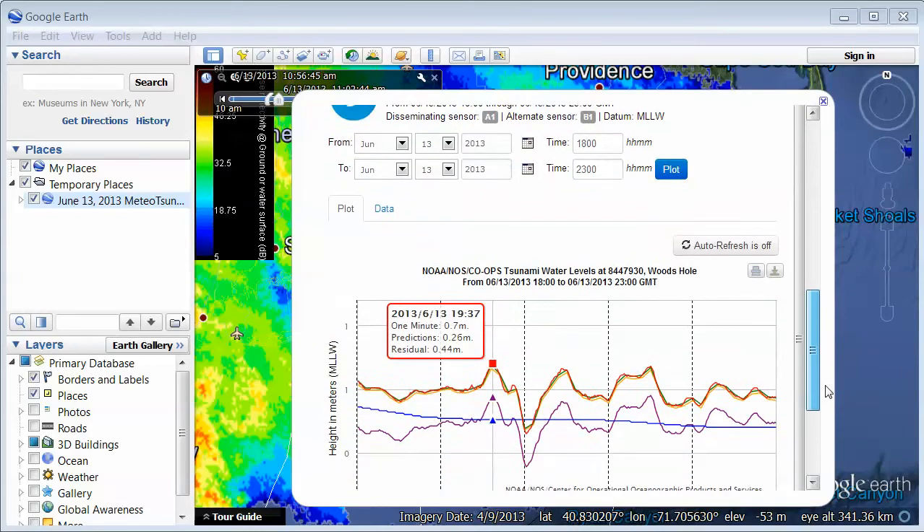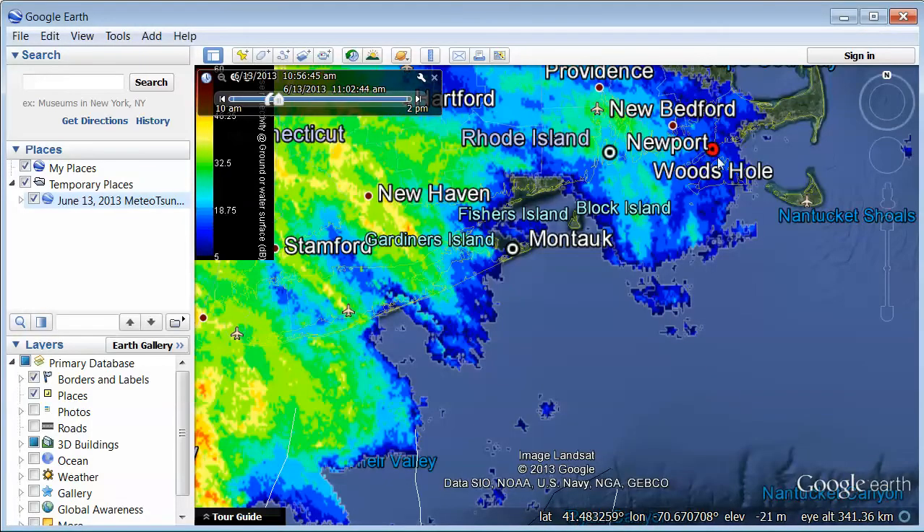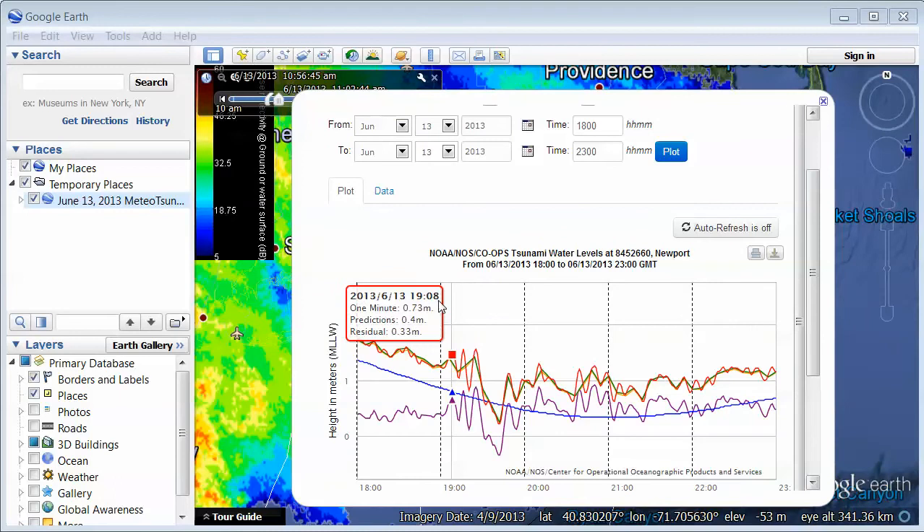If we go down here, these are pages from the NOAA websites. We can drill down and find exactly the time when that first maximum occurred. If we call this when it arrived, it was at 1937Z — the first little peak at Woods Hole. And if we walk over to Newport and look at the same plot, we see 1908Z, so about half an hour earlier.